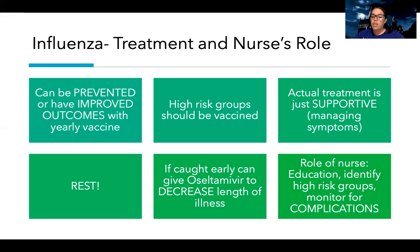The nurse's role is education, identifying high-risk groups, and monitoring for complications. Since influenza is an upper airway and respiratory problem, if a patient starts showing lung involvement — like wet lung sounds, a fever that went away and came back, or coughing up purulent material from the lungs — that would be concerning. Those signs may indicate pneumonia or another complication of influenza. Regular lung assessments are important to make sure the infection isn't spreading.